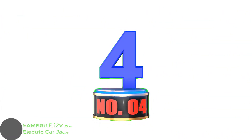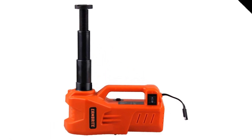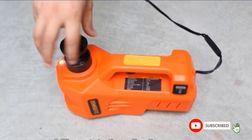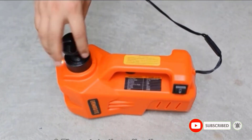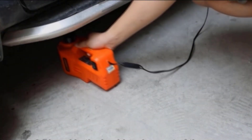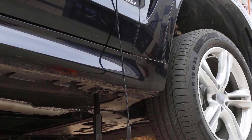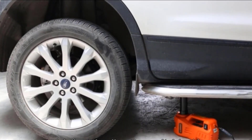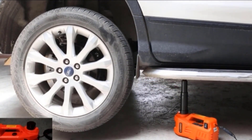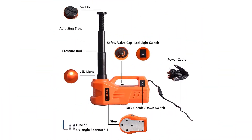Number 4: EAMBRITE 12V DC 1-Ton Electric Car Jack. If you have a compact or subcompact vehicle, this electric car jack from EAMBRITE might fit your needs. It has a capacity of 2,200 pounds and a lift range of 6.1 inches to 17.3 inches. Included is an 11.4-foot cord that connects to a standard 12V cigarette lighter adapter. A built-in safety device will prevent this jack from falling, retaining its current height even if power is cut. A cross-groove saddle prevents slipping, while the rotating threaded rod can be adjusted to accommodate different vehicle types. The car jack weighs 9.37 pounds and is included with a 6-angle spanner, 2 extra fuses, and an instruction manual. It doesn't have as many accessories as competitors, but it's a simpler solution for those shopping on a budget.